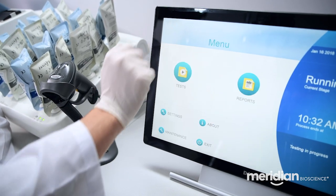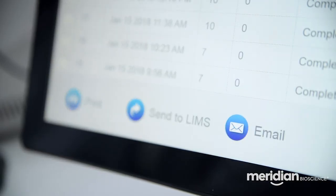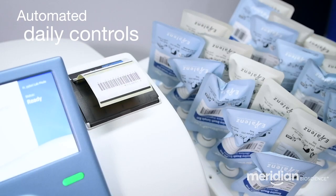Results are uploaded automatically to the information system, printed, or sent by email. Controls can be automatically generated by the system and performed on a daily basis.